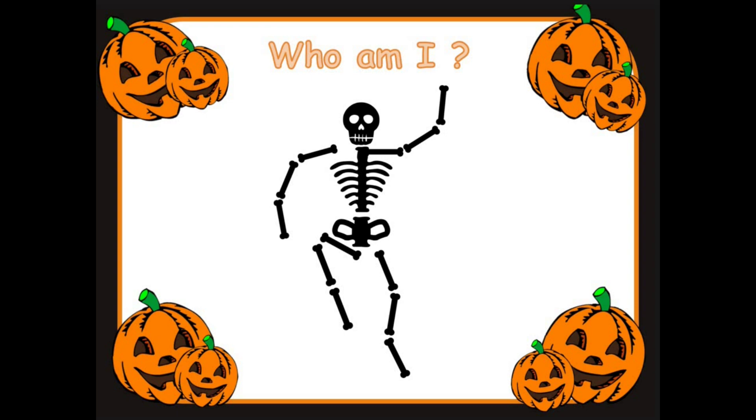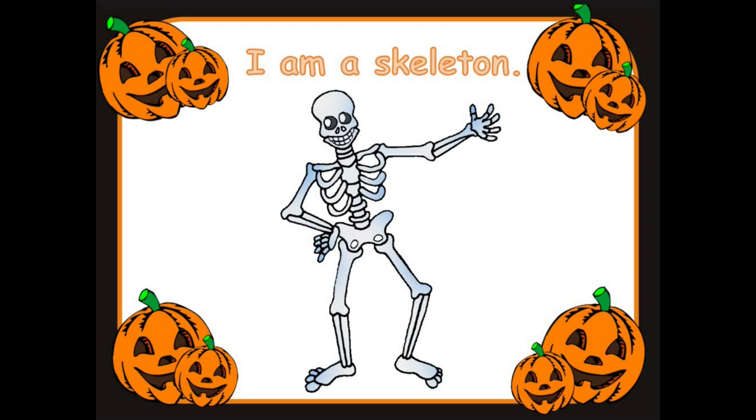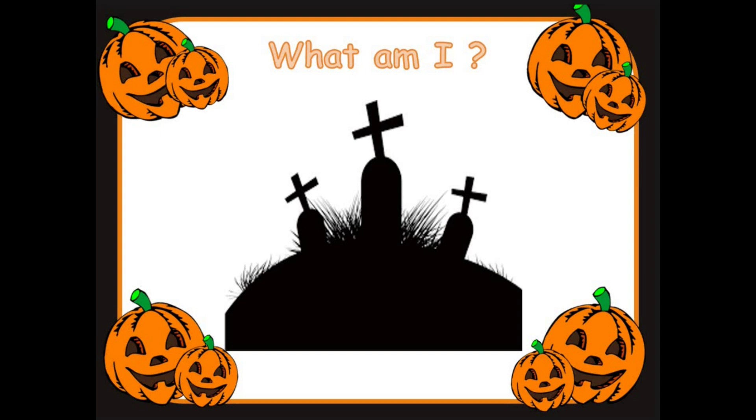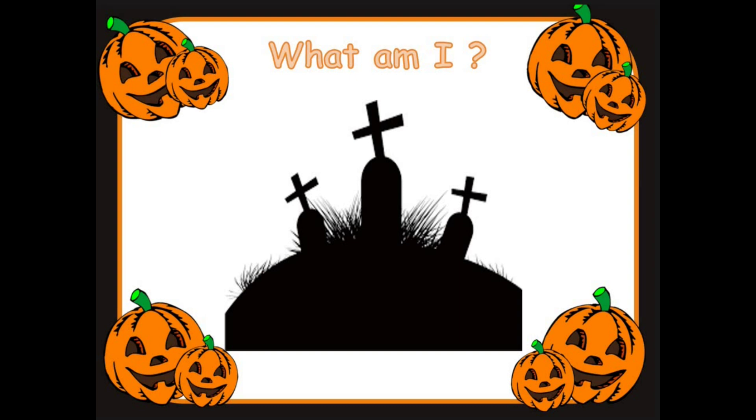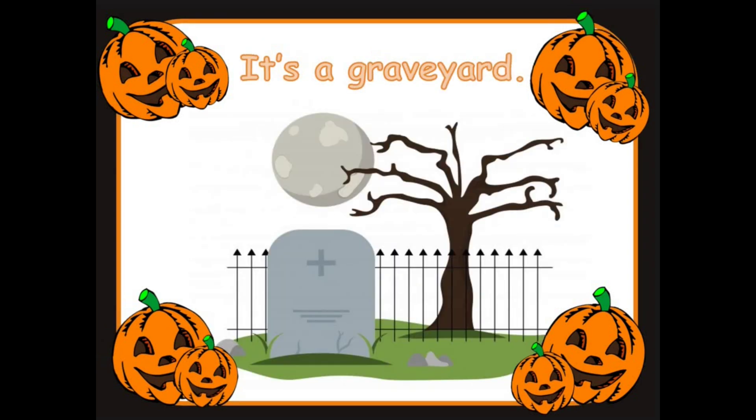Ready for the next one. Who am I? What could this be? Great thinking everyone. What could this be? It's the graveyard. Great job. Well done.